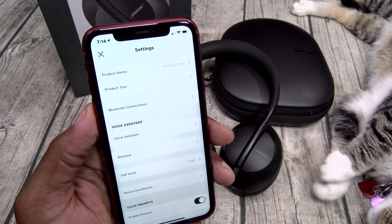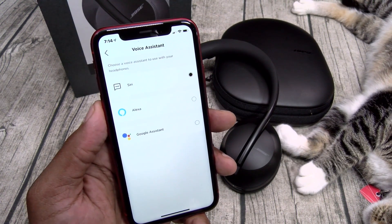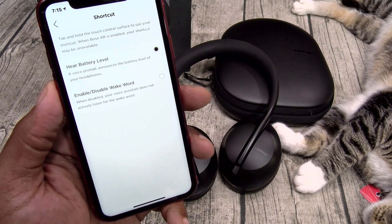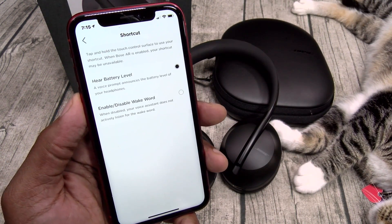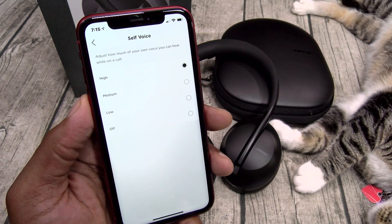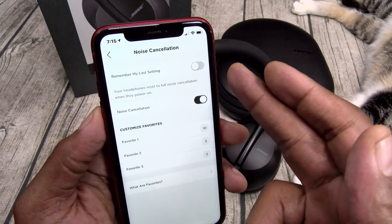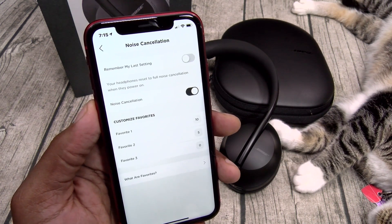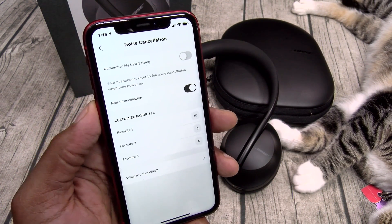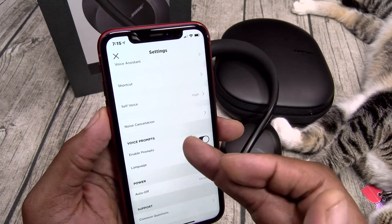Settings: product name — you can change it to whatever you want. Product tour to learn how to use the headphones. Bluetooth connections, voice assistant — since I'm using an iPhone I'll leave it on Siri, but you can change it to Alexa or Google Assistant. Shortcuts — if you long press on the right ear cup that activates your shortcut; I got it set to battery level, but you can enable or disable your wake word. Self-voice — you can set this to high, medium, low, or off. Basically that controls how much of your own voice you hear on a phone call; I like to hear myself so I'll leave it on high. Noise cancellation — you can remember the last setting, turn it on and off, and you have three customizable favorites. Default: favorite one is 10 (maximum noise cancellation), two is 5 (middle), three is 0 (full ambient/conversation/transparency mode).